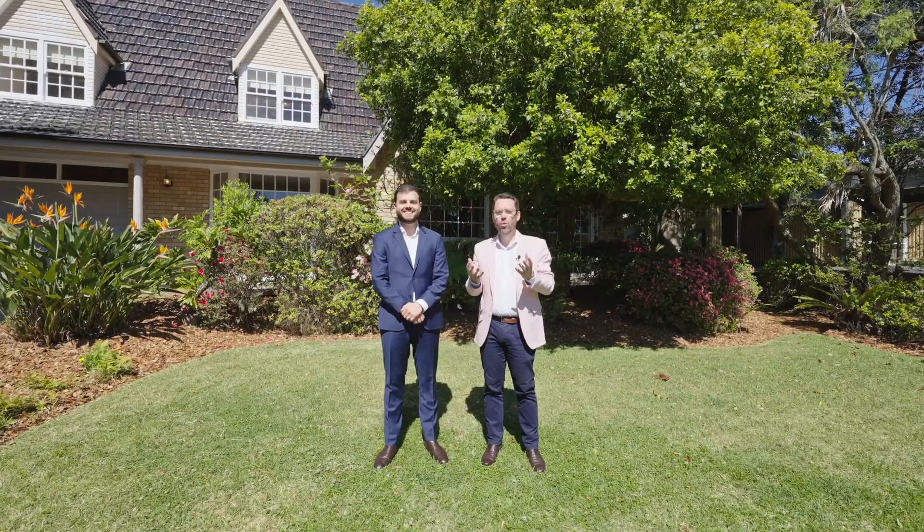So if you're looking for your next property in one of the most prime streets of St Ives, we really recommend your inspection and we look forward to meeting you at the open home.